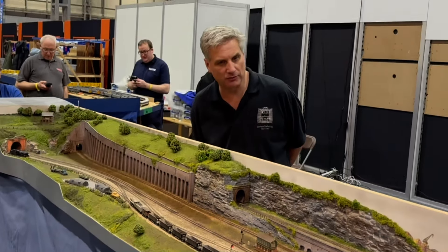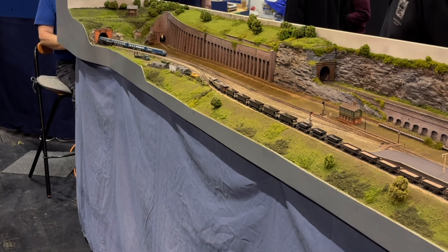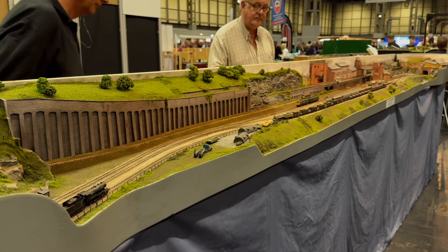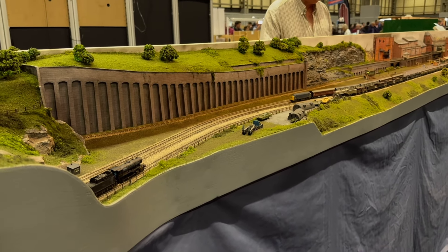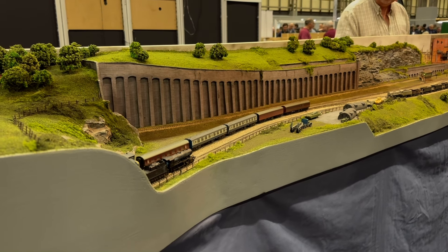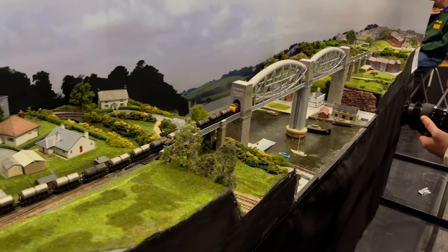This is called the Nice layout. Nice to see an old Midland Pullman running there. If you stay tuned I've got some information about my Midland Pullman which I'll share later. That looks like a Baby Deltic to me.